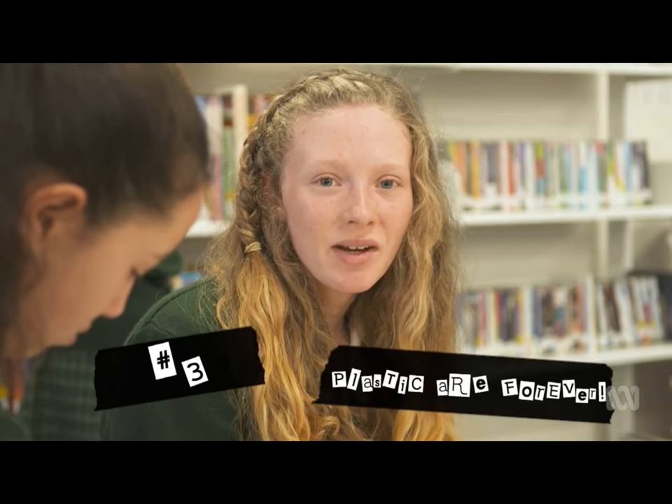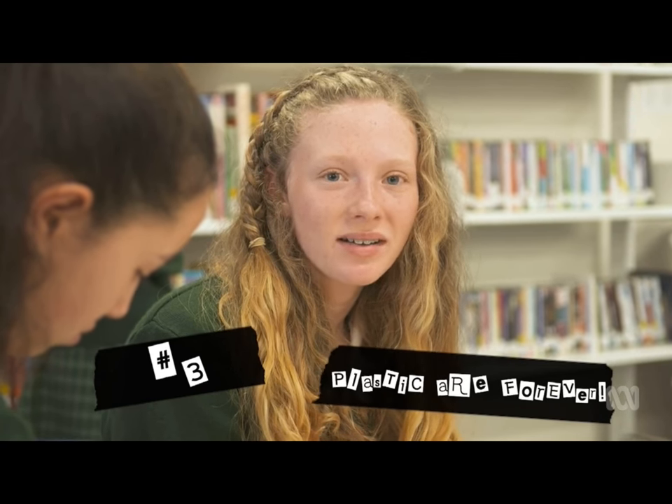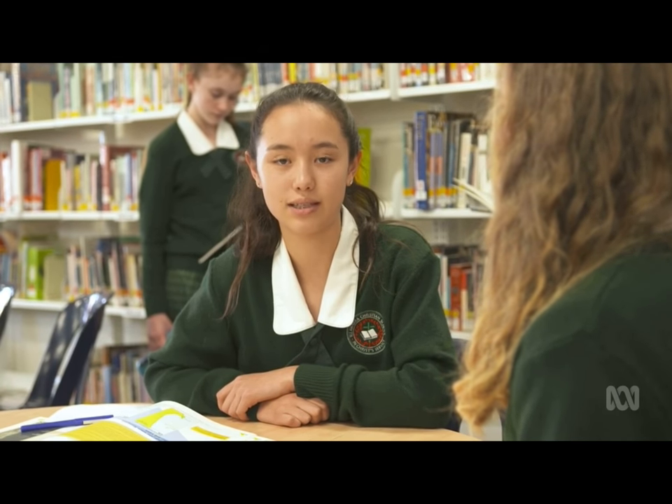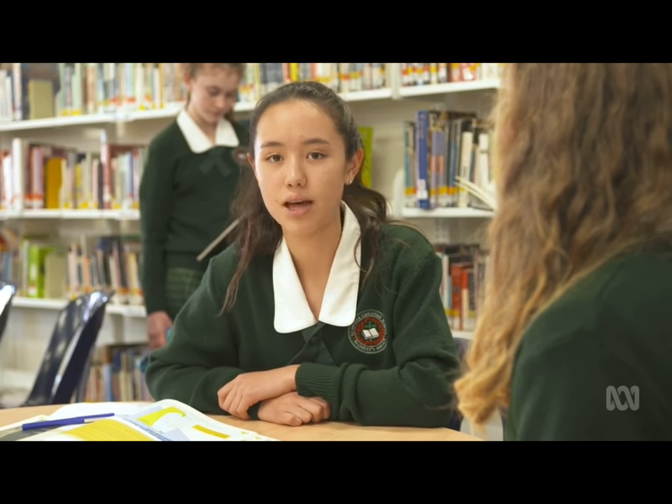And number three: remember that plastics are forever. We use plastic all the time because it's easy — plastic straws, plastic cups, and plastic cutlery. But once we're done with them, they don't disappear. So next time you buy some takeaway to eat at home, make sure you use your normal knives and forks. Carry a refillable water bottle in your bag so you don't have to buy a disposable bottle. There are loads of other ways you can reduce your plastic impact on the environment, but the first step is to be aware of it. Because this doesn't look like much, but it all adds up.